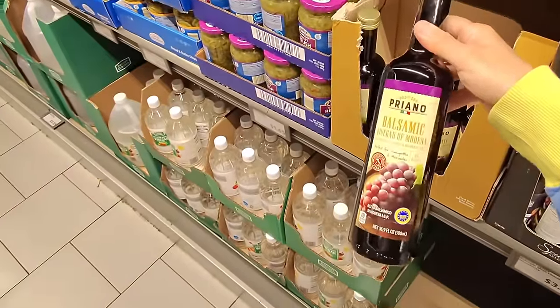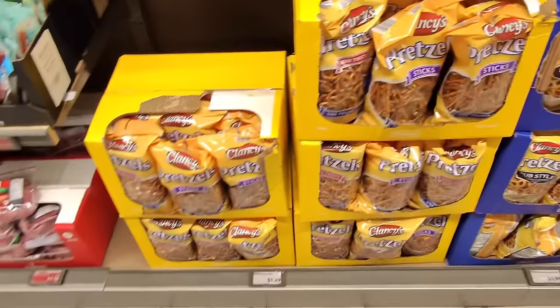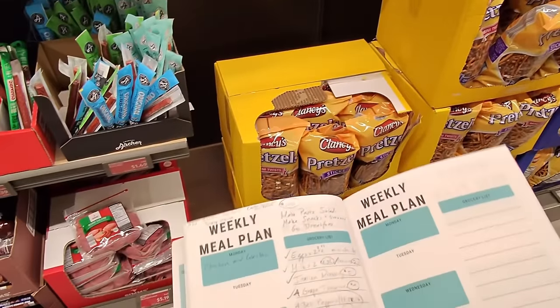I might want to make my own balsamic glaze, so let's get one of these for $2.79. Let's go ahead and get some pretzels for $1.89 too — that was not on the list, but it's only $1.89, so not too bad.